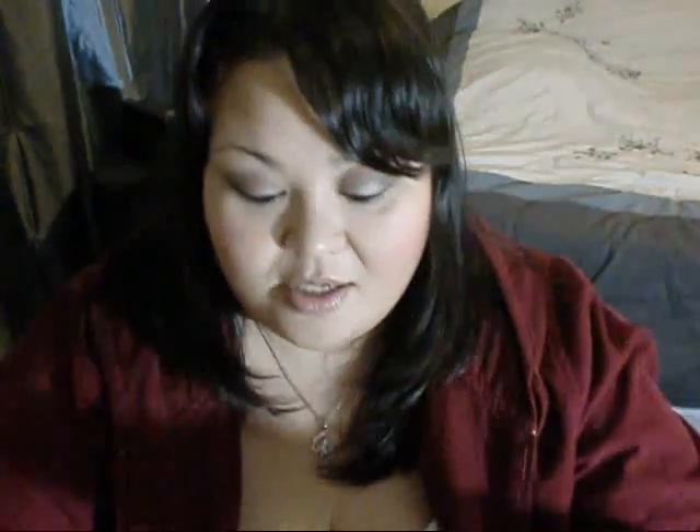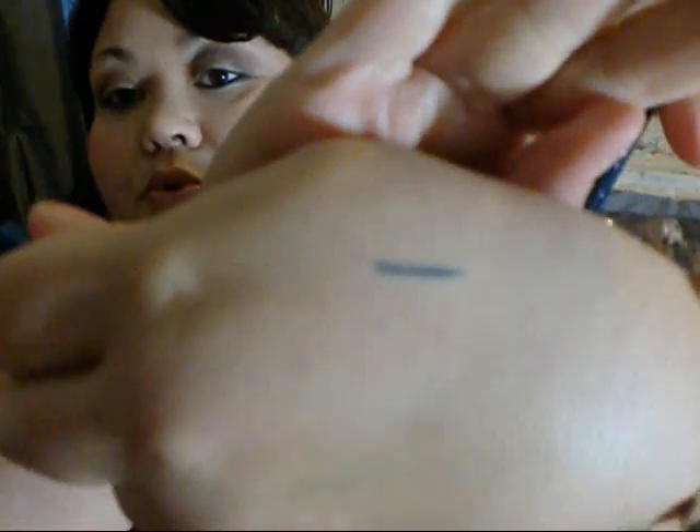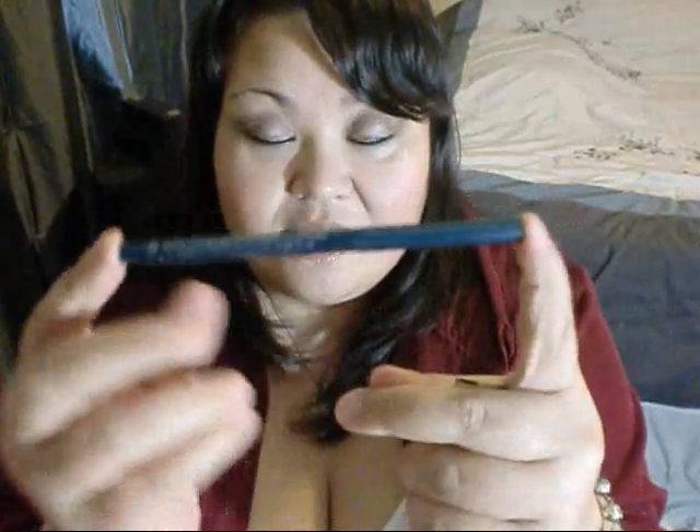The first thing I got was this Stila eyeliner, and it is in Peacock. It's a really nice blue — a dual-toned blue color, which is pretty cool. And I think it is a full size, so that is awesome.